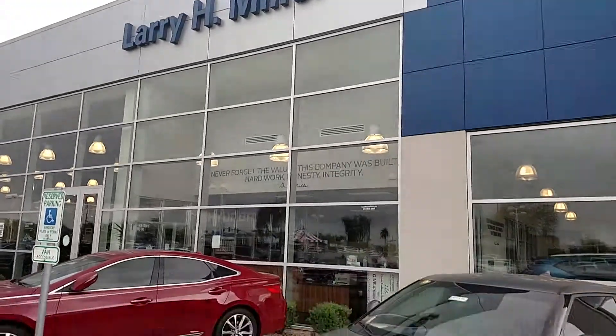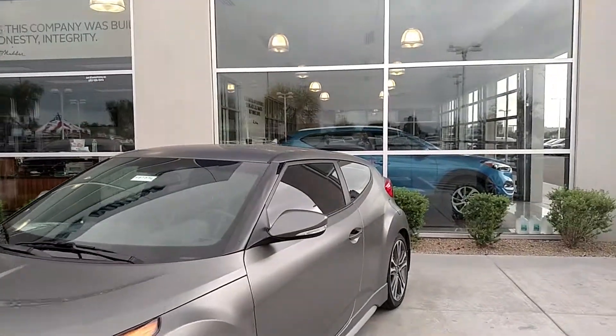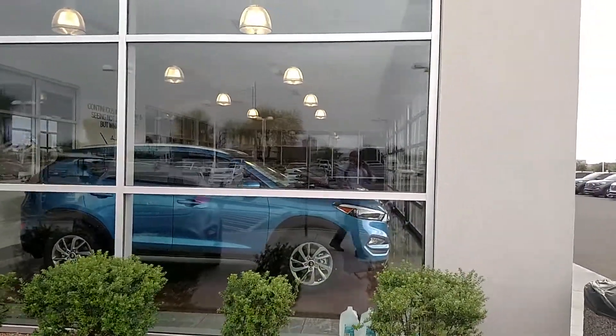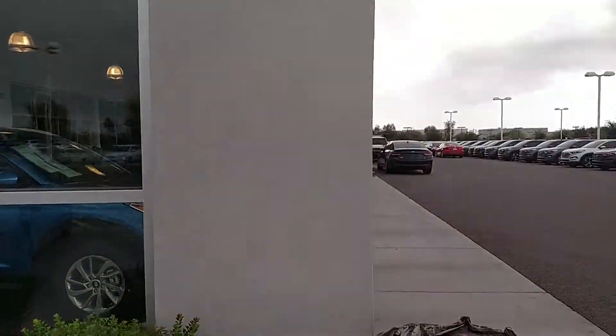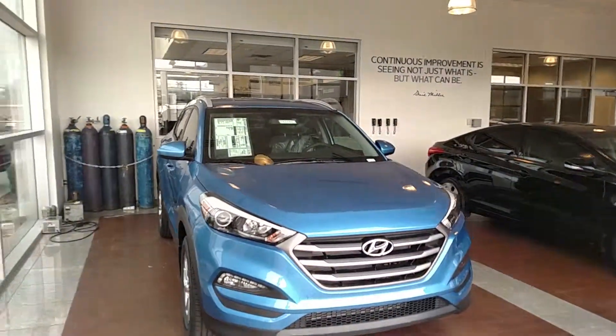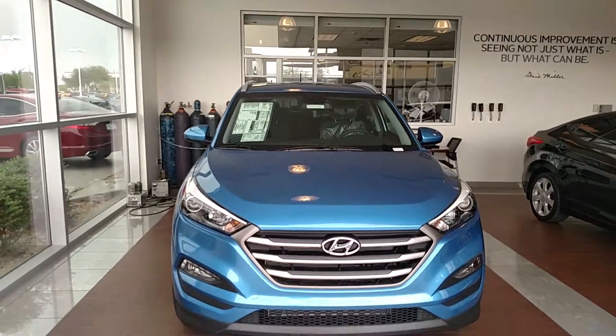Hi, it's Lauren from Larry Miller Hyundai. I'm taking a walk right now to our indoor delivery bay to show you your brand new Caribbean Blue 2016 Hyundai Tucson.